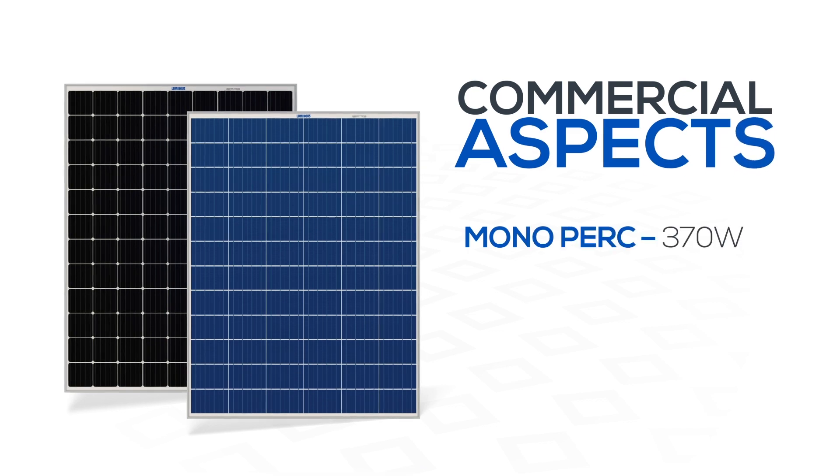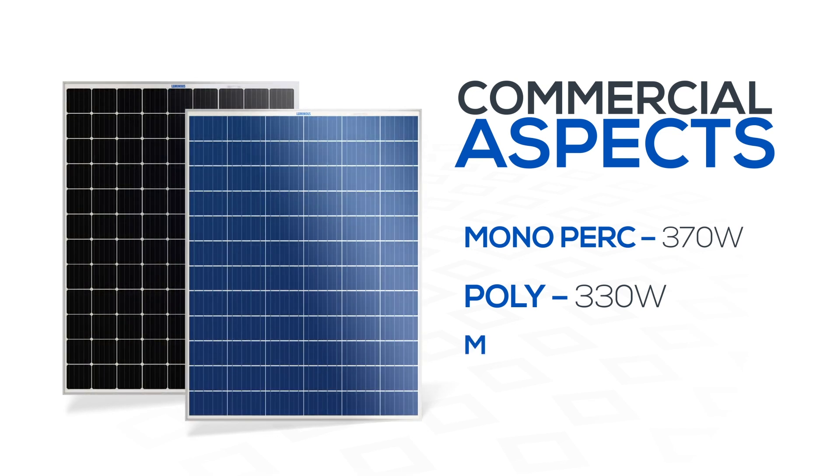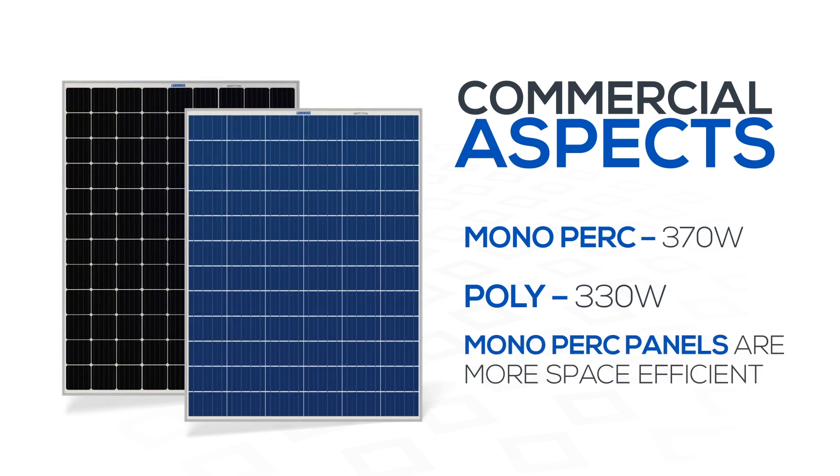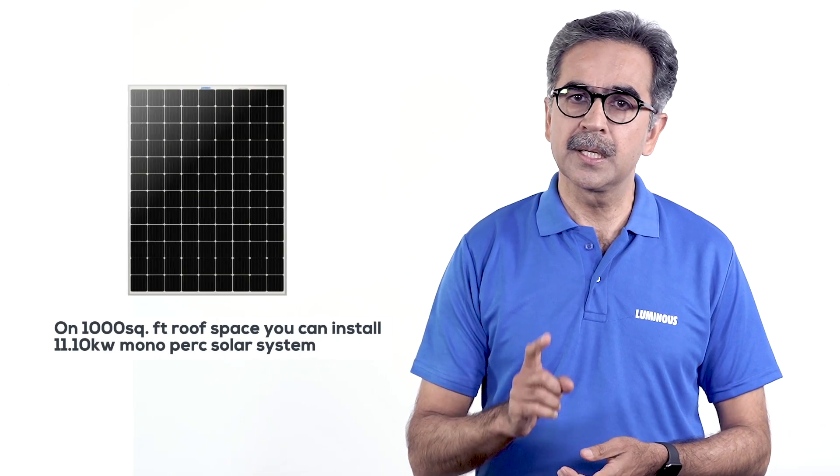high ambient temperature. We would also like to tell you that mono PERC panels come in 370 watts and poly panels in 330 watts. While their dimensions are the same, being space efficient, mono PERC panels can be installed even on a small roof compared to poly panels.